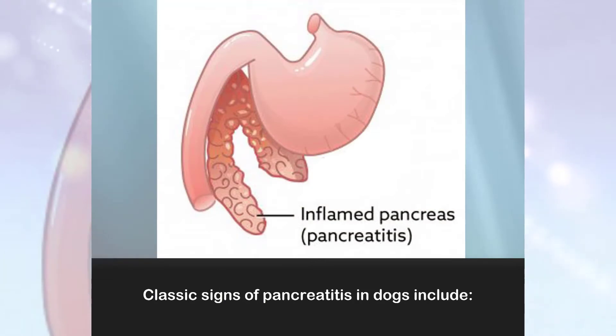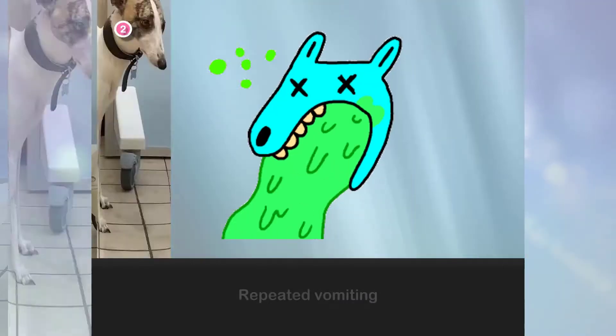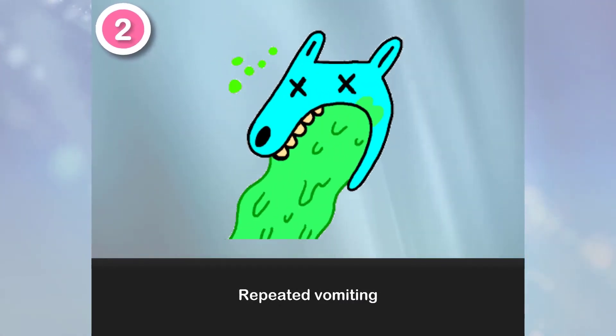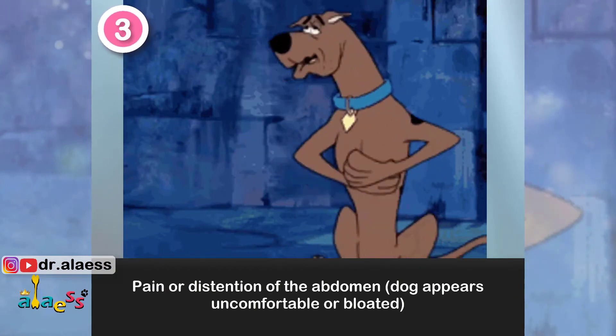Classic signs of pancreatitis in dogs include: 1. Hunched back. 2. Repeated vomiting. 3. Pain or distension of the abdomen — the dog appears uncomfortable or bloated. 4. Diarrhea.